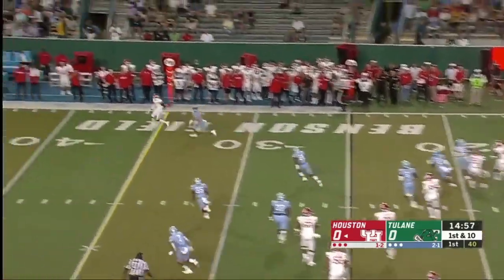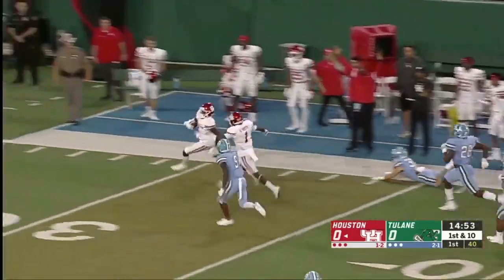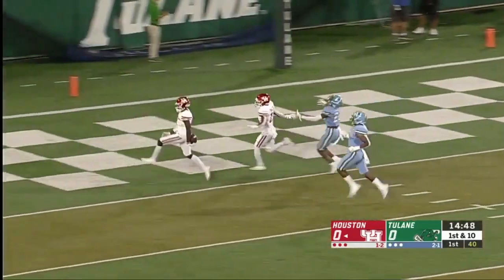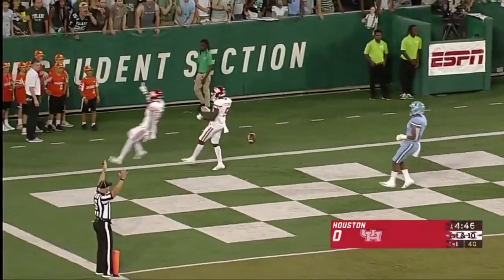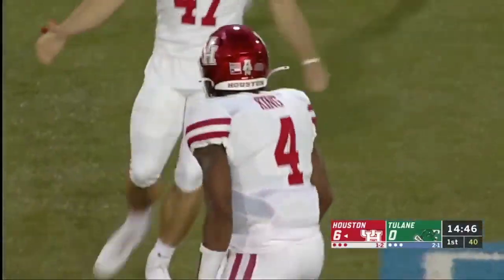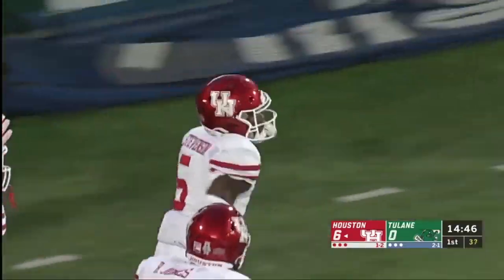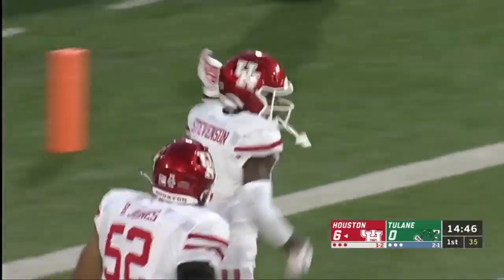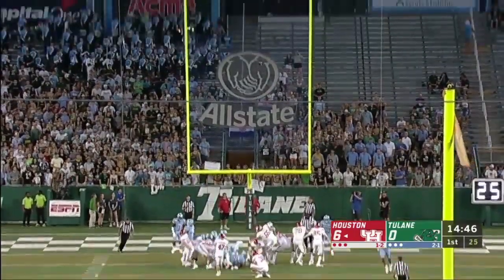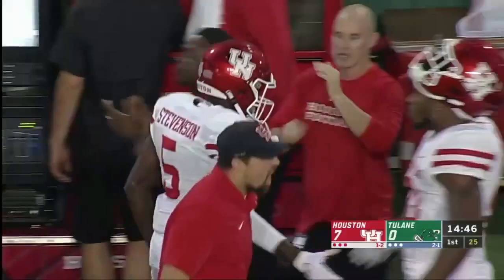They'll keep it here with Kyle Porter blocking, and then a toss late downfield to Marquez Stevenson — his top target — on play one, puts the Cougars on top. What a start here in New Orleans. Everybody talked about De'Eric King being a runner; the Tulane defense knew that. It almost felt like he was going to run, then he pulls up and drops it — yards after catch. What a way to start for Houston: 75 yards in 14 seconds.